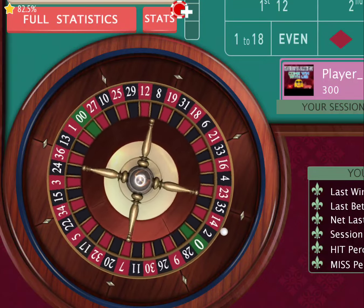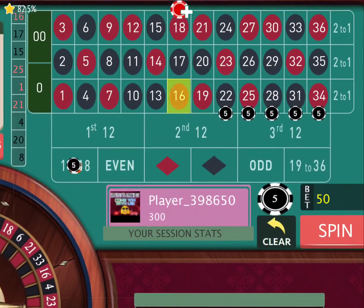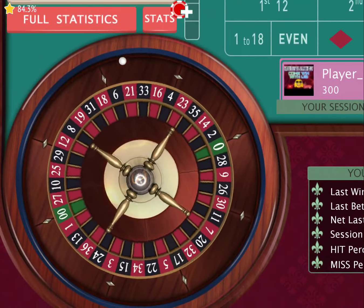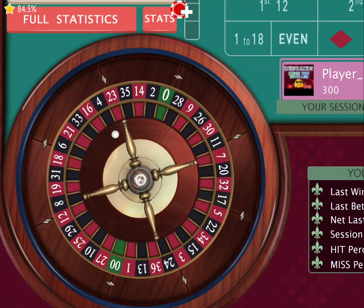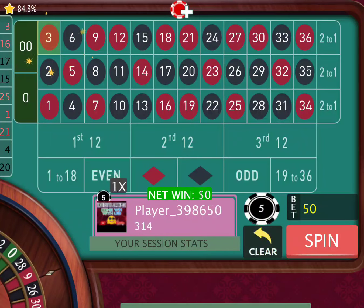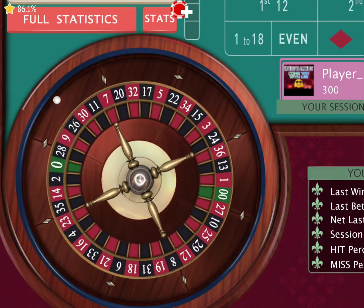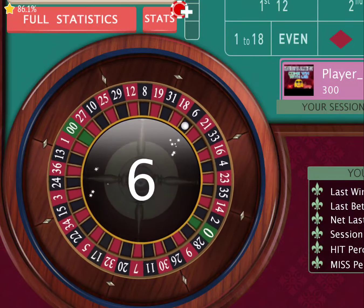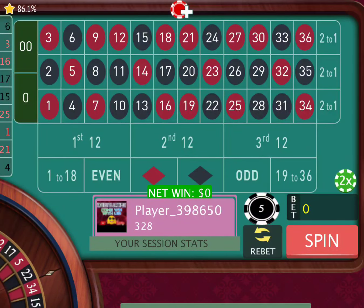Let's go ahead and spin again. We got nothing — didn't lose any money, we're still where we were. Let's keep on spinning until we hit from 22 and so forth. You're just trying to make a quick 50 or so and get out, maybe even 30 or 40 bucks and just get out. Still didn't lose any money, just waiting for this thing to hit.